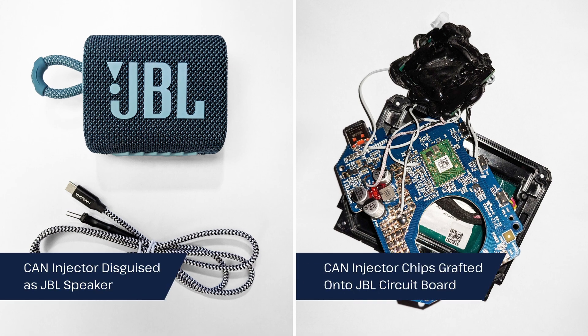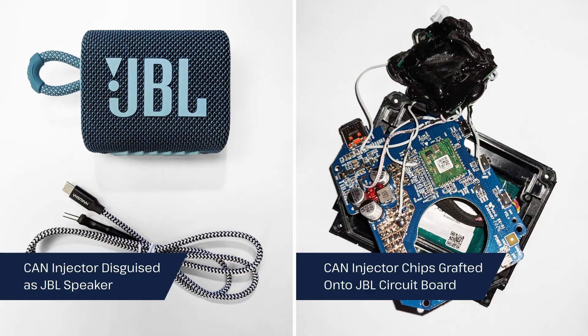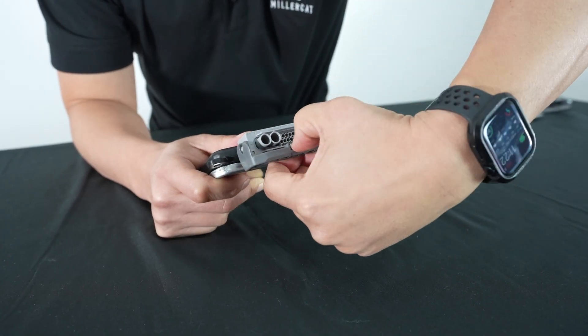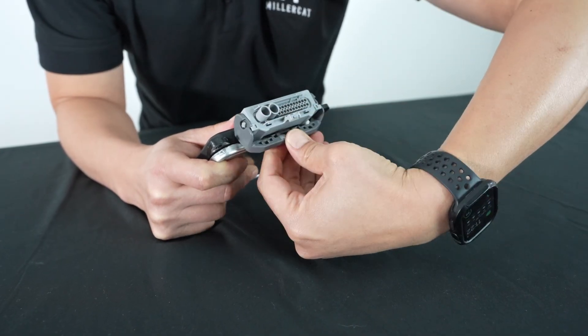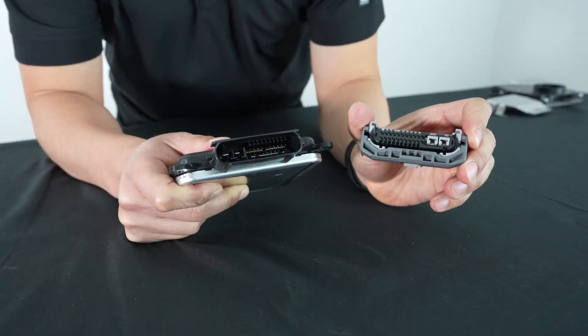Thieves are using a simple hacking device disguised as a JBL speaker with jumpers attached to it to gain access to your vehicle's CAN bus. After a thief gets access to the headlight's computer control module, they remove the wiring harness and use the jumpers to trick the vehicle into opening its doors and starting its engine.